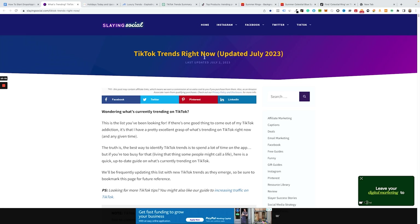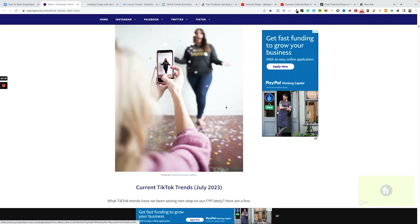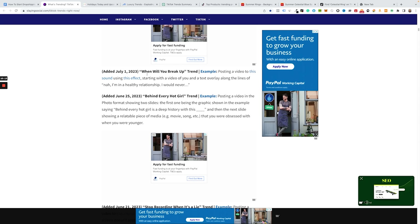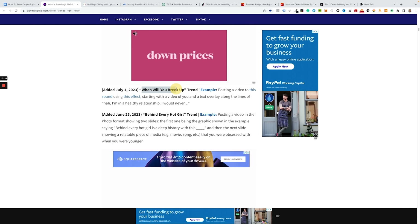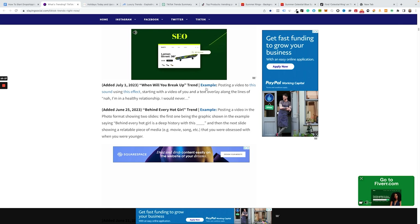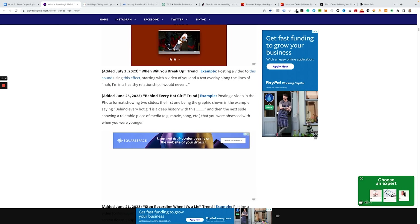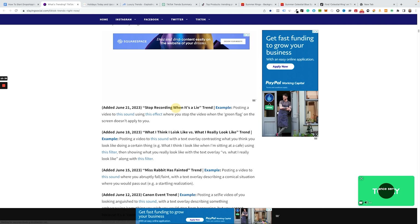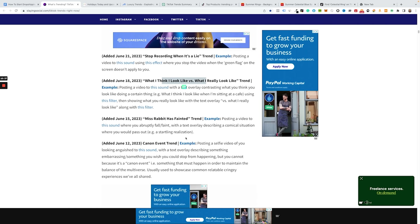Another website in the cheat sheet shows TikTok trending sounds updated July 2023. Scrolling through, you see trends like 'when will we break up' — so you might dropship jewelry like a love necklace. There's also a 'behind every hot girl' trend. This is viable information because we can use these trends and incorporate them into a dropshipping product we find from our supplier, and it'll help when creating content.